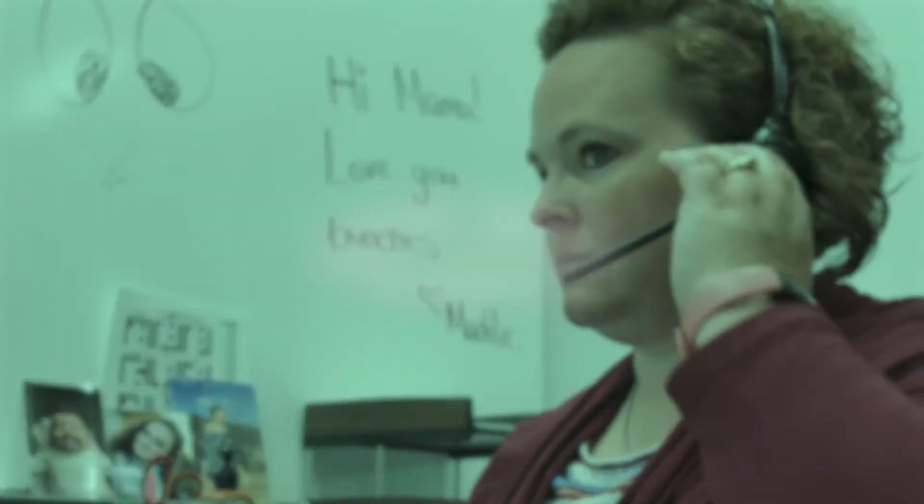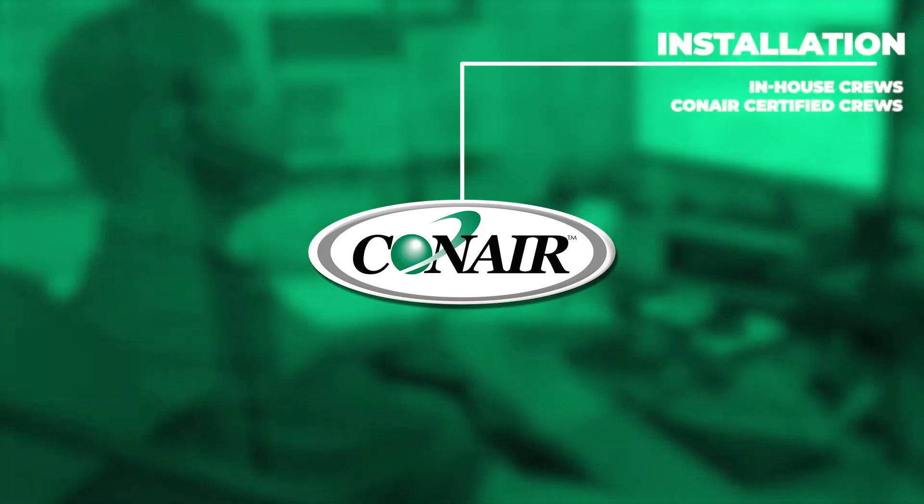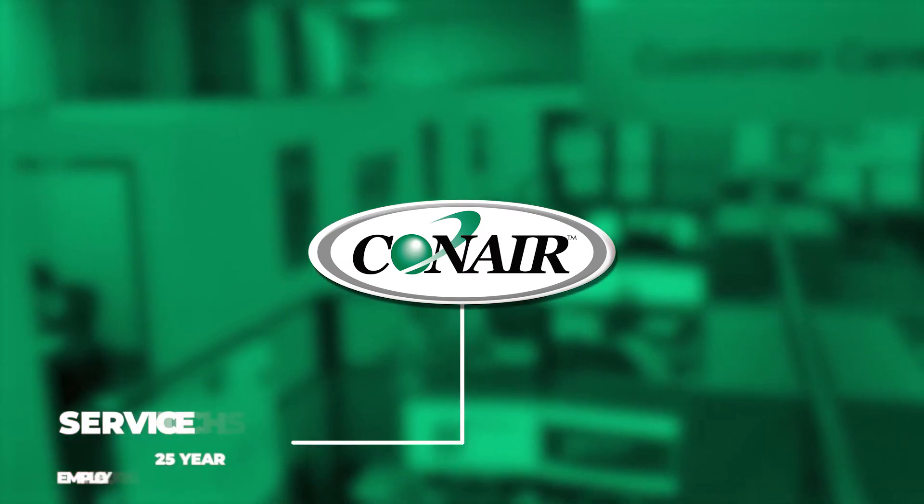Take advantage of a stacked team. In-house and Conair certified installation crews. Service techs with an average tenure of 25 years. All at your disposal.